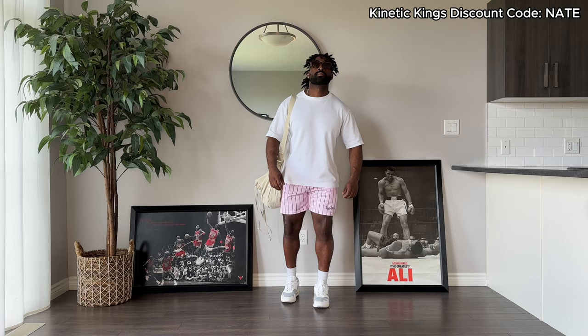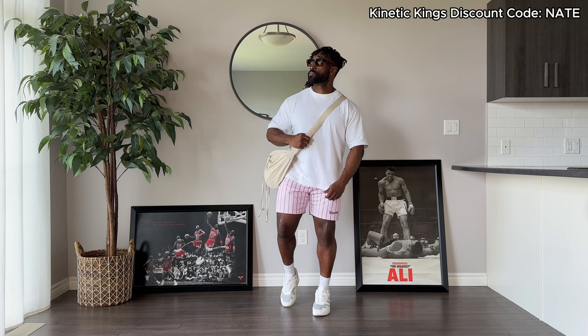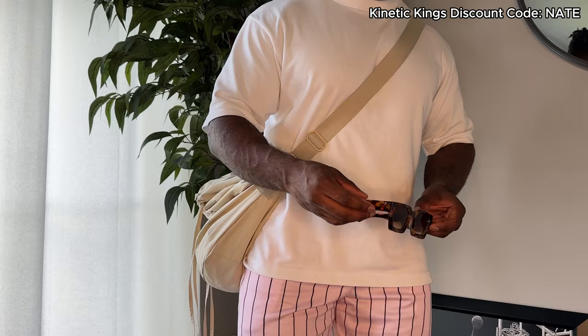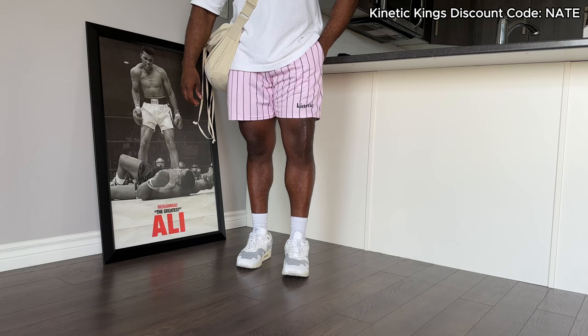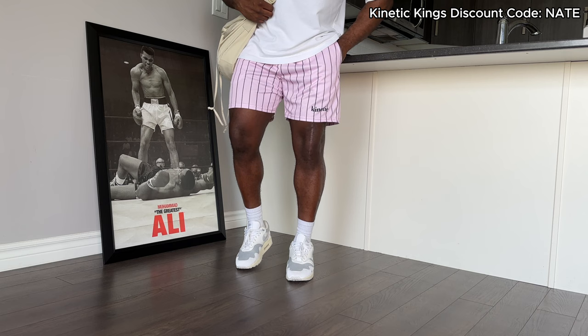Here's another pinstripe pair from Kinetic Kings, this time in this pink colorway. I don't have anything like this, and especially for the summertime, it's the perfect occasion to step out with some colors. Paired it with just a simple Uniqlo tee up top, the drawstring bag once again, some brown shades, and then of course the standout piece being these shorts. These look great with my Air Max Padawan — heavy in the rotation.